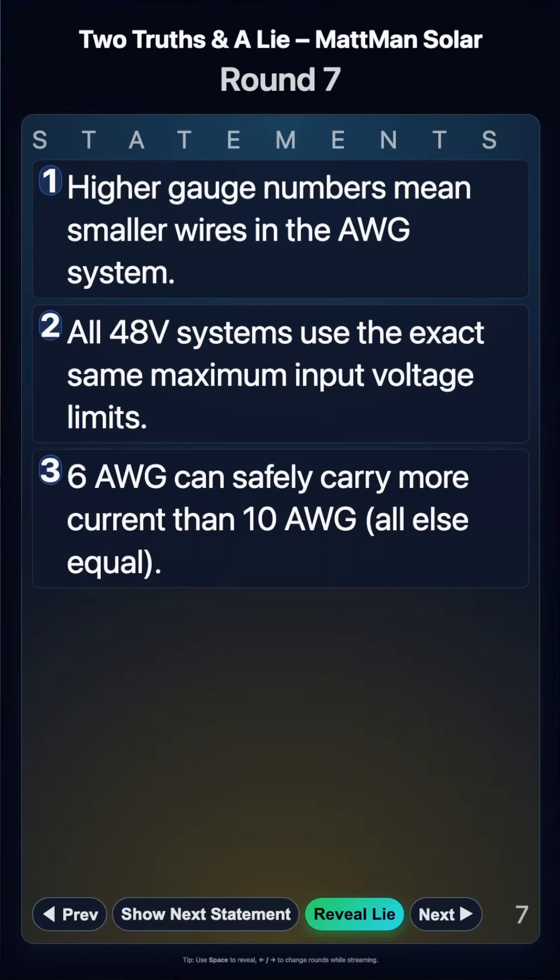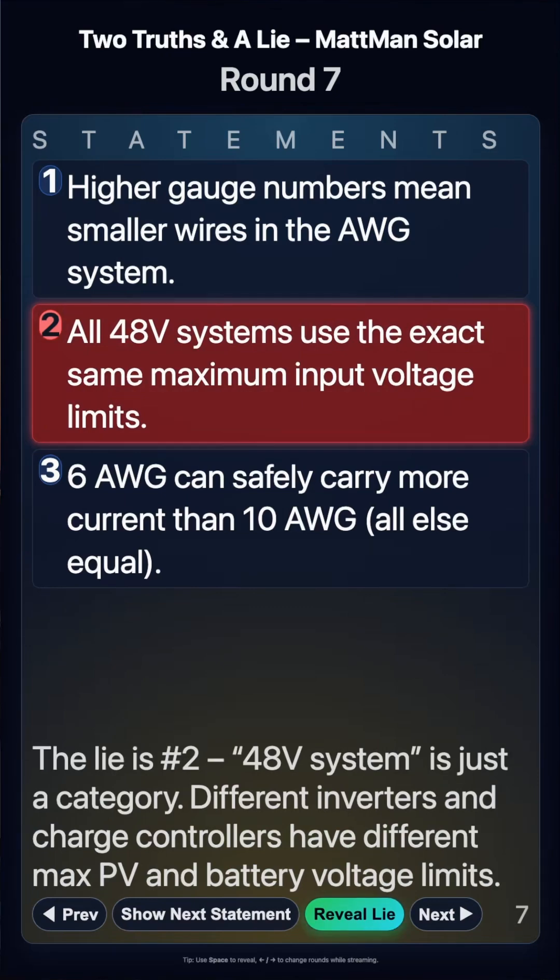One of these is definitely wrong. Do you know which one it is? I'm going to give you — five, four, three, two — and the lie is: 48-volt systems use the exact same maximum input voltage.